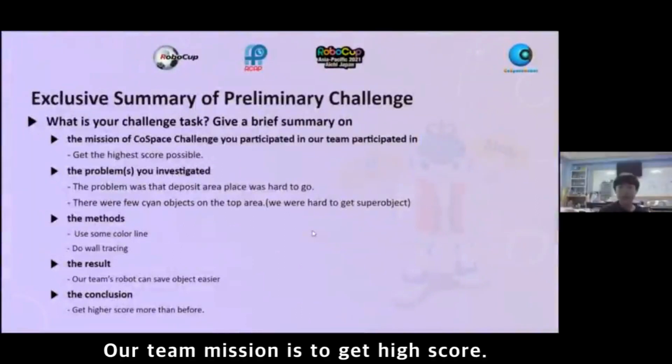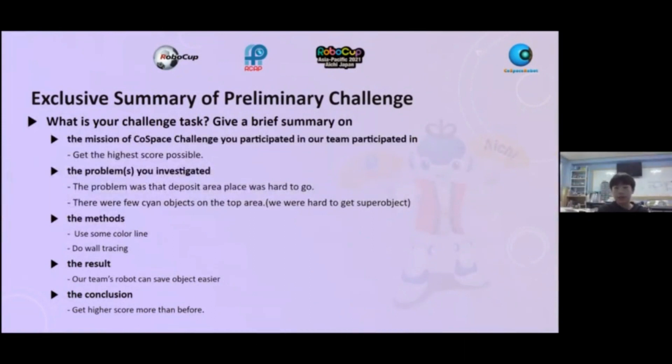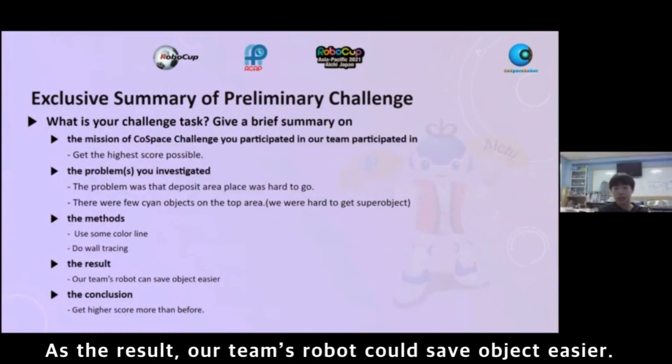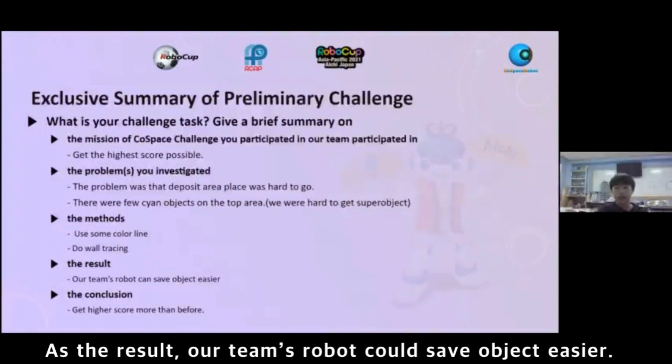Our team mission is to get a high score. The problem is that the area was hard to navigate and there were few signed objects in the map, making it hard to detect small objects. For this problem, we use a method of using color lines for wall tracing. As a result, our team's robot can save objects more easily, and we got a higher score than before.